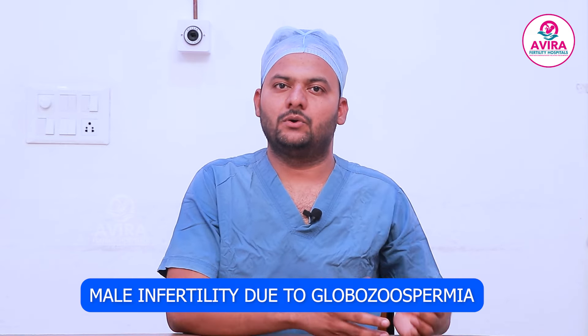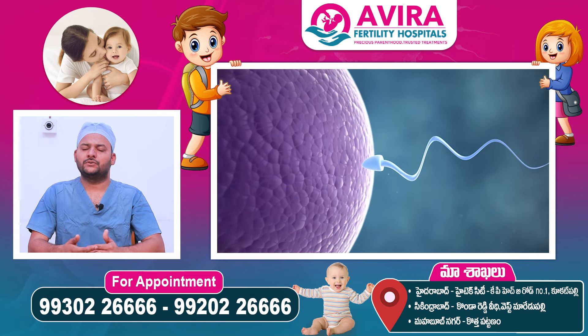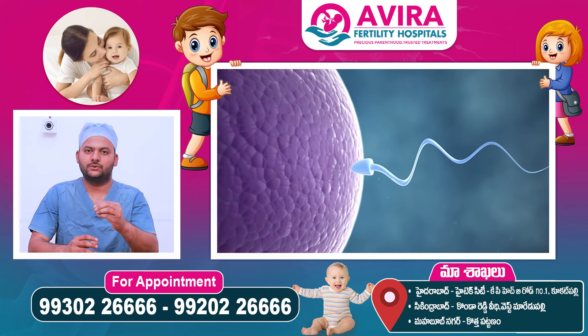The first option is to take a partial globus case. If you have any sperm with a globe structure, there are some sperm with acrosomes. They can have two cycles of IVF. If the wife has patent tubes and ovulation, they can do IVF. If they have any sperm with a globe structure, they can break the zona. It can be used as acrosome penetration.